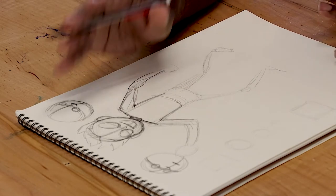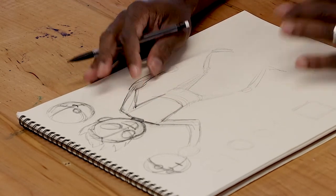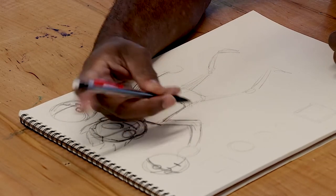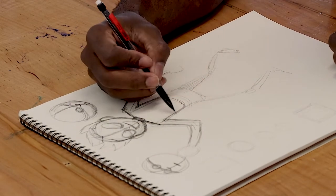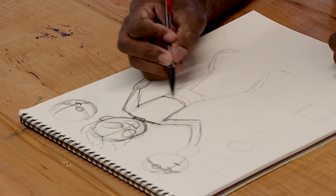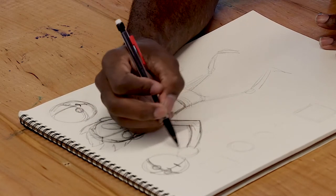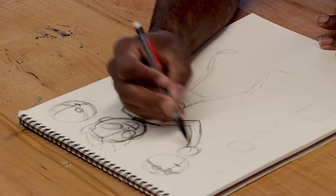Another tip is to always keep a sketchbook. It doesn't have to be anything fancy — I'll pick up any kind of sketchbook; it could have lines or no lines, big or small. If you want to keep one with you whenever you're traveling, on the bus, or in the car, a small one is good. You can just draw things out whenever you get ideas.